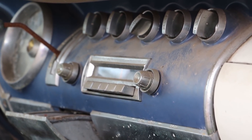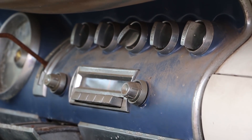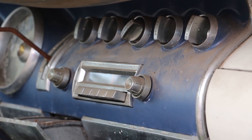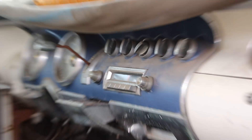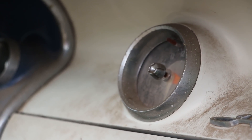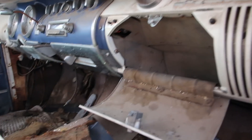I mean, look at that — 1958 and the dashboard knobs are still on there. I've got a 2012 vehicle and at least one of my knobs is already broken off. Just don't make cars like they used to. Still, the glove compartment opens.